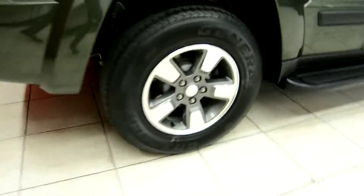Now let's take a look around the vehicle. As we come around the back, this is the Jeep Liberty here at Spanos Motors, with beautiful rims on this vehicle.